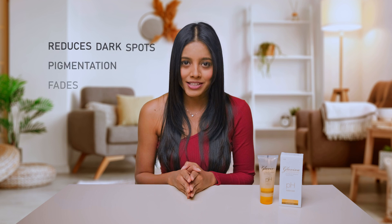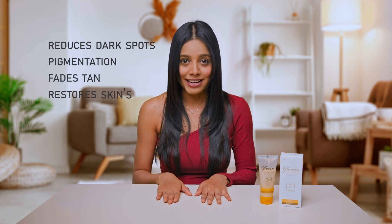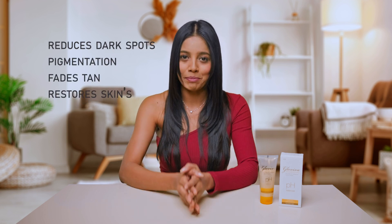It instantly brightens the skin, reduces dark spots and pigmentation, fades tan lines and restores skin's natural complexion. It does not disrupt the skin's moisture balance and is ideal for all skin types.